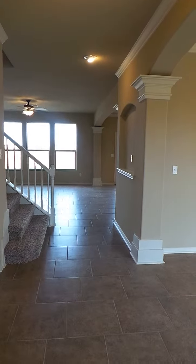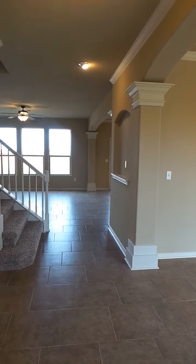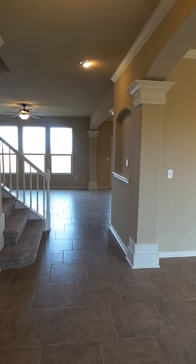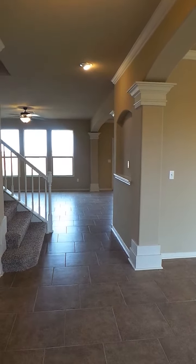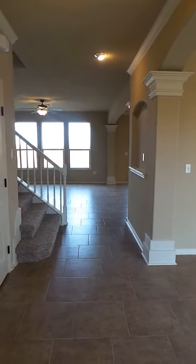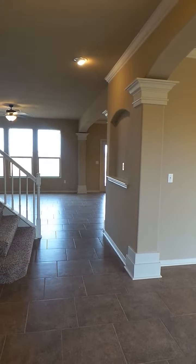We're here at the Cayman floor plan. This floor plan is 2771 square feet. It is a three to six bedroom, two and a half to three and a half bath, two or three car garage. This floor plan can be built in Bay Ridge or in Monteverde.